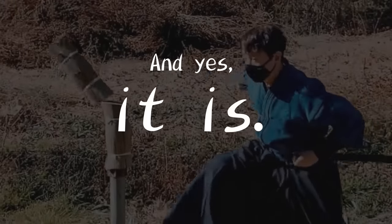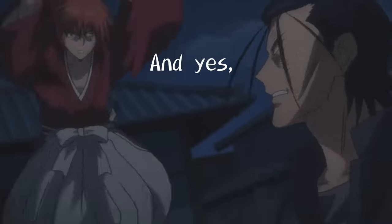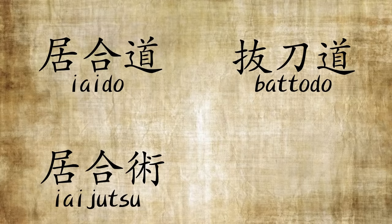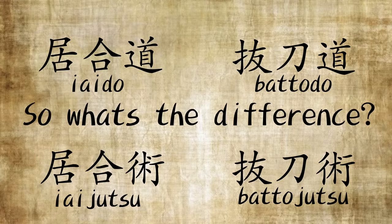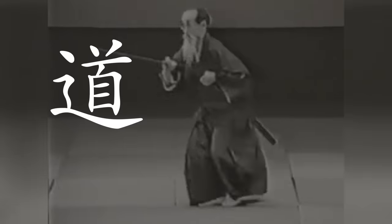Some of you might be asking: I thought it was called Iaijutsu. And yes, it is. And even fewer of you might be asking: I thought it was called Batojutsu. And yes, for you Rurouni Kenshin fans out there, it is. In total, there is Iaido, Iaijutsu, and Batojutsu. So what's the difference? The short answer is that it's just a matter of semantics, tradition, and practice. The more precise distinction is in the difference between the suffixes Do and Jutsu.